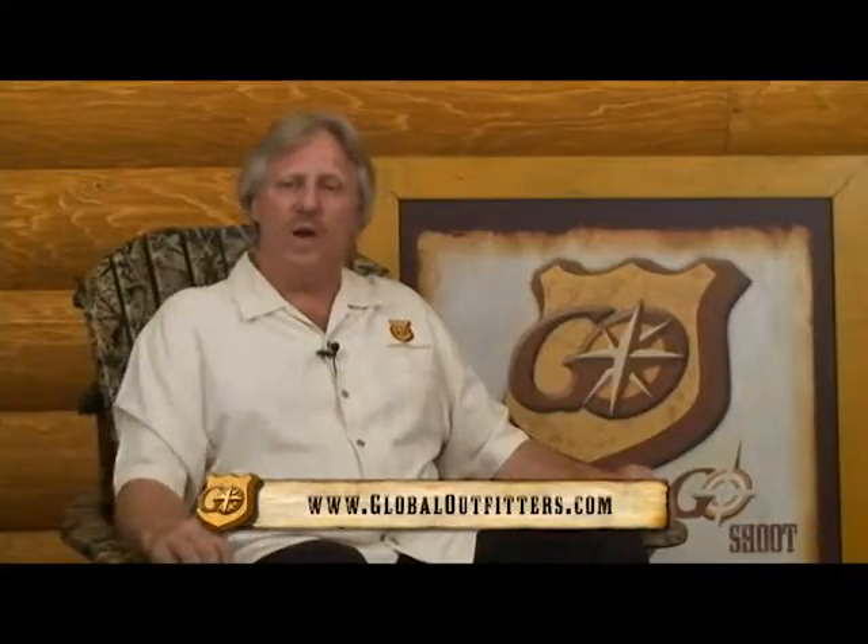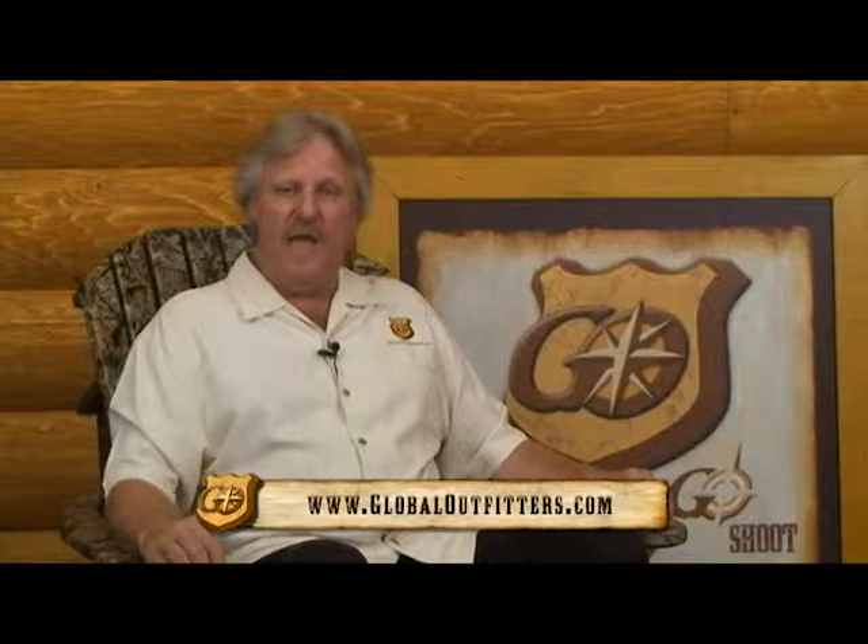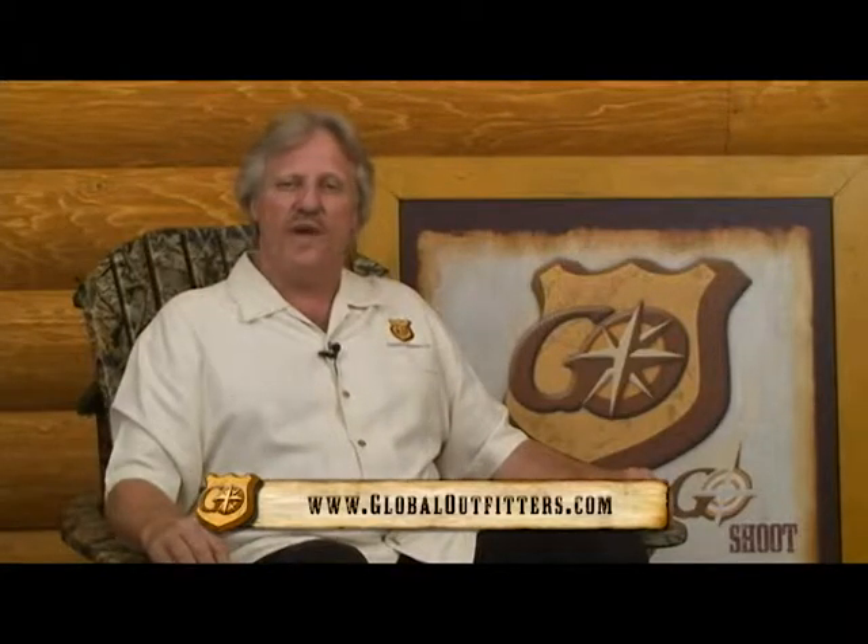Go to the Pro Shop on GlobalOutfitters.com, check out the furniture section and get you some Daymar Custom Creations furniture.